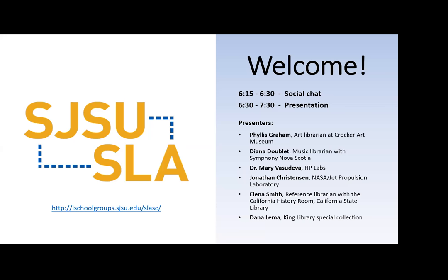Without further ado, if we could just make sure that everybody has their mics muted. If you have any questions you can put them into the chat and we'll try to get to those. For right now, Phyllis from the art — who is the art librarian at Crocker Art Museum — if you would like to start.